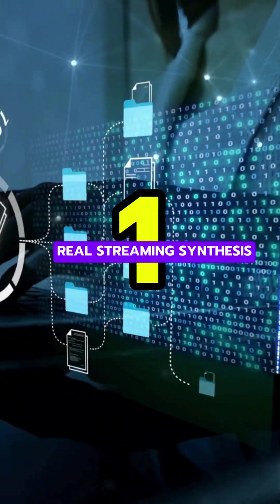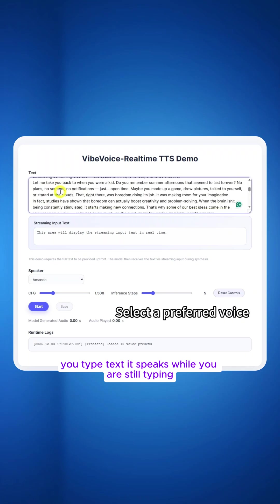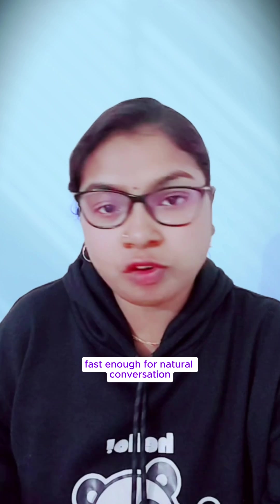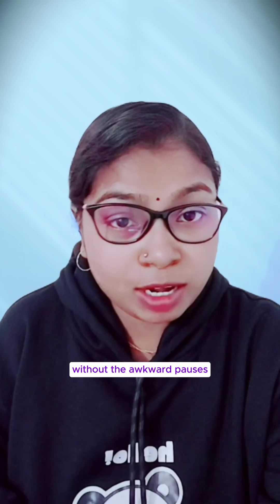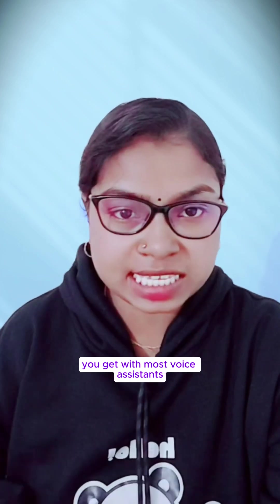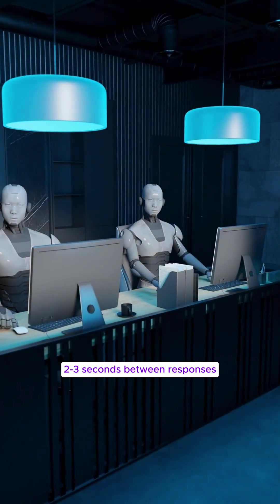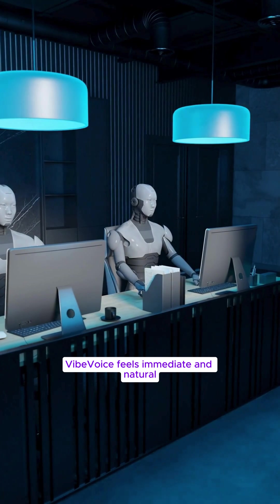1. Real streaming synthesis. You type text, it speaks while you're still typing — 300 milliseconds latency. Fast enough for natural conversation without the awkward pauses you get with most voice assistants. While many chatbots leave you waiting 2-3 seconds between responses, Phi Voice feels immediate and natural.